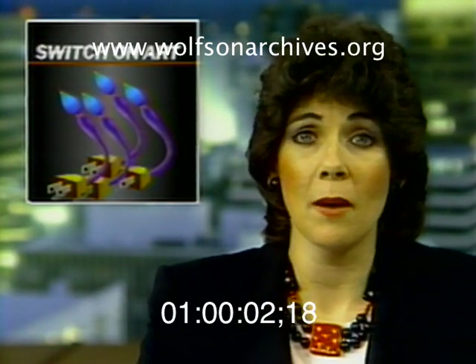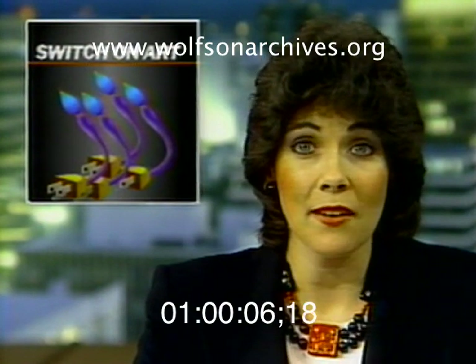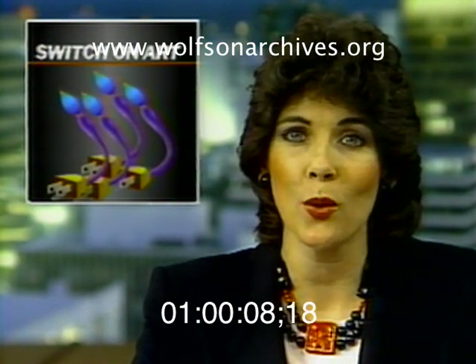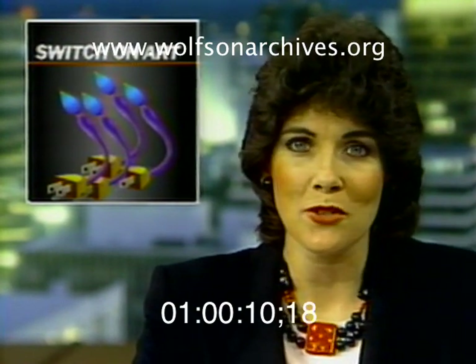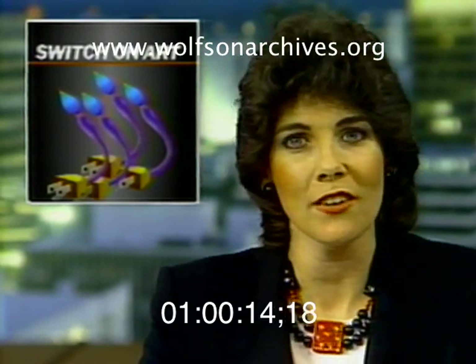We blame computers for a lot of our problems, but the mechanical brains have made life a lot easier, and they're even capable of creating exquisite pictures. Nick Bogert starts a News 4 Plus tonight with a look at the way people are using switched-on art.